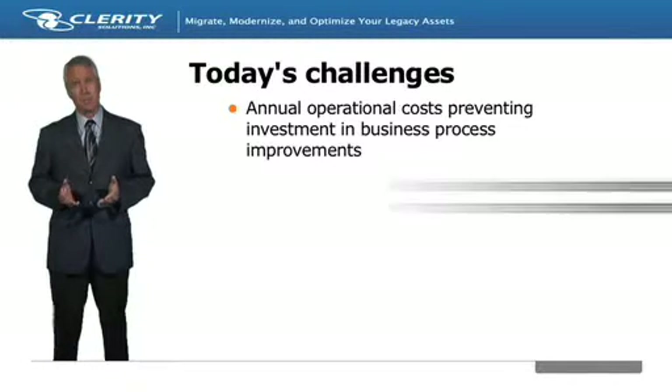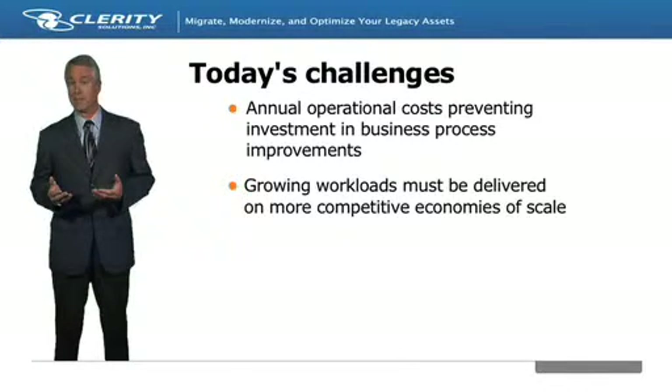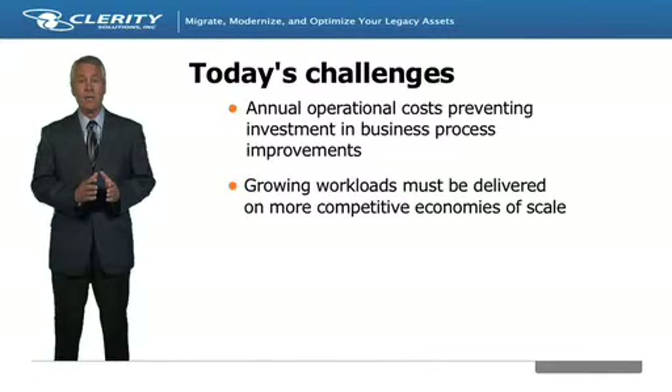Second, with processing requirements growing from increased regulations, new service offerings, and other sources, it is important to put into place now a scalable IT environment to address future needs at a competitive price performance curve.